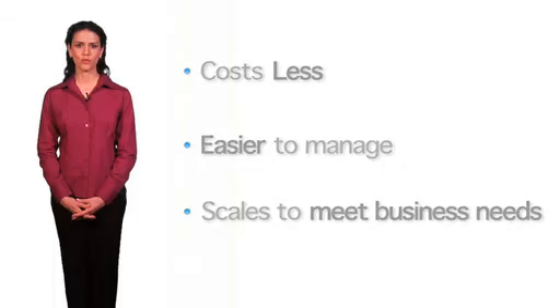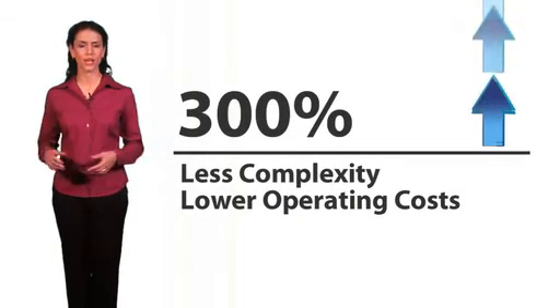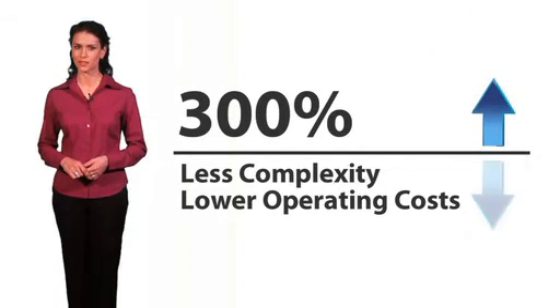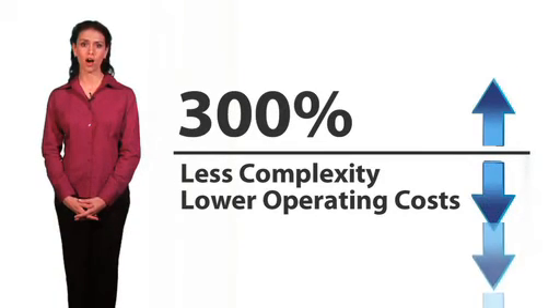Members of the SVSP movement are reporting up to a 300% increase in capacity utilization, due to the high availability and performance of all their SAN resources. They've also reported less complexity and lower operating costs.